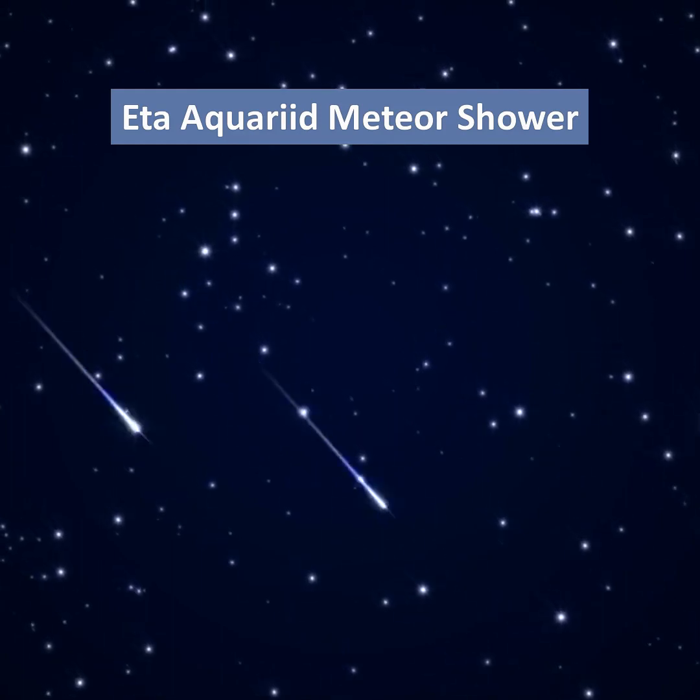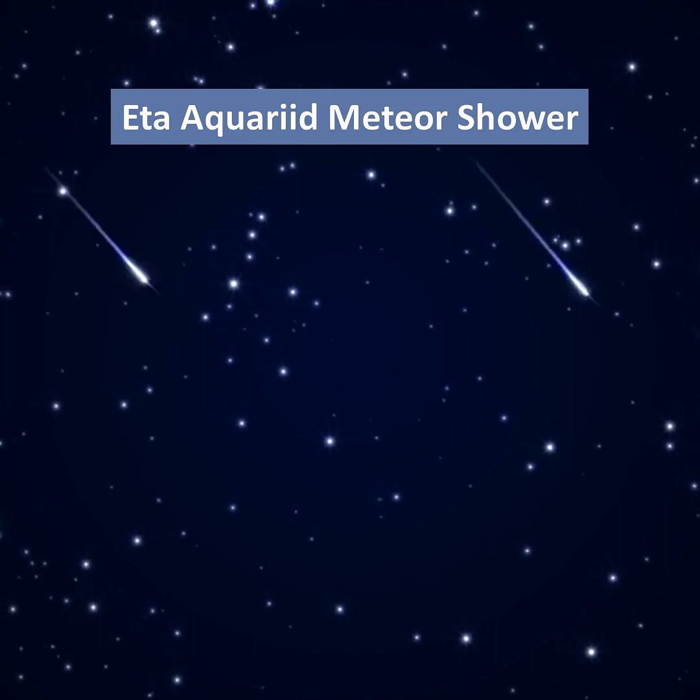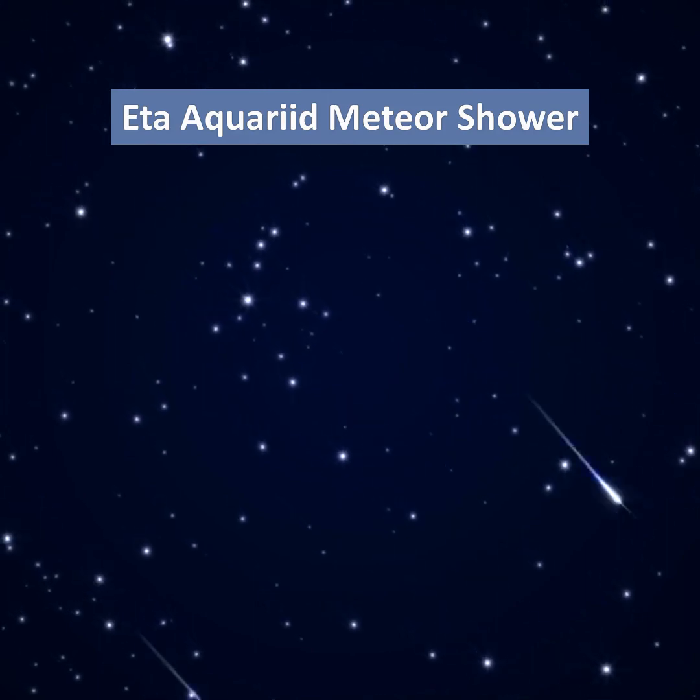Hi, this is Marcy of EarthSky. The Eta Aquarid meteor shower is coming up. The best time to watch is before dawn on May 5th and 6th.